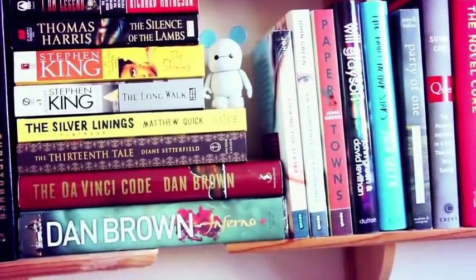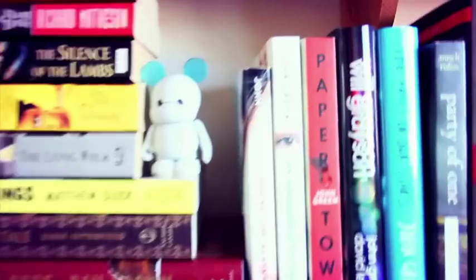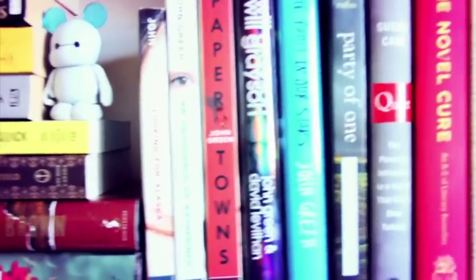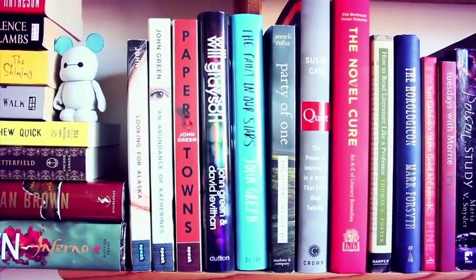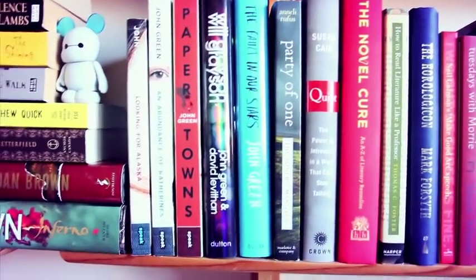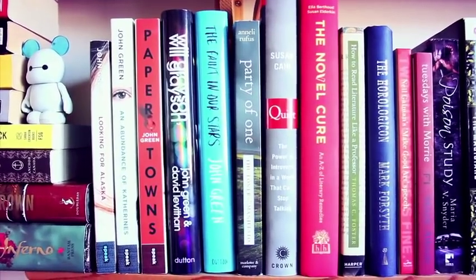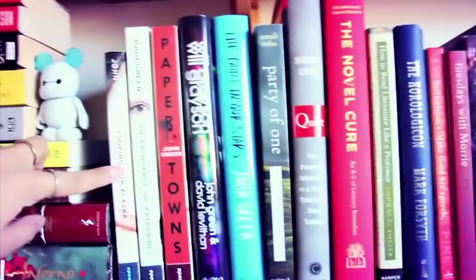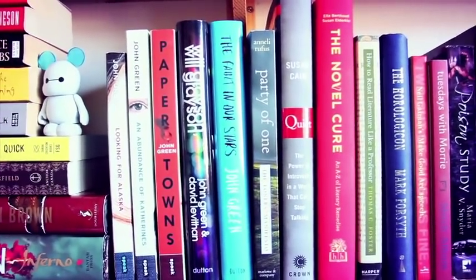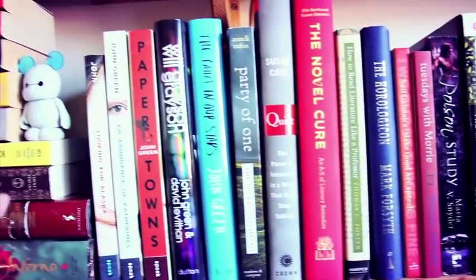Next we have John Green's books: Looking for Alaska, An Abundance of Katherines, Paper Towns, Will Grayson Will Grayson which he wrote with David Levithan, and The Fault in Our Stars. My favorites would be Looking for Alaska and An Abundance of Katherines — I felt it was kind of a summery read because it takes place during the summer.